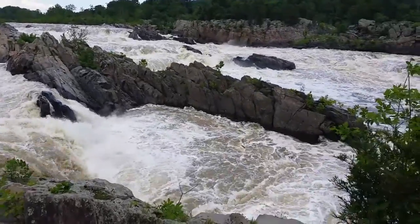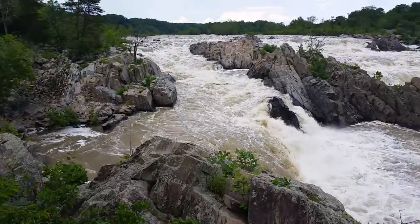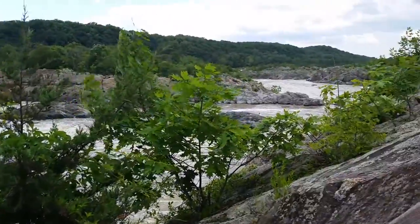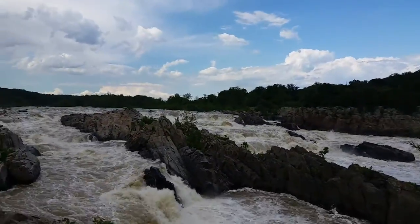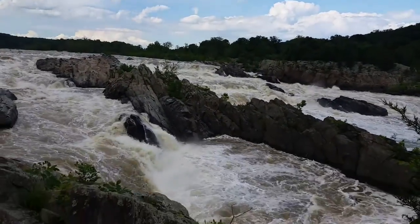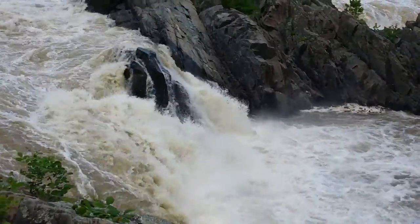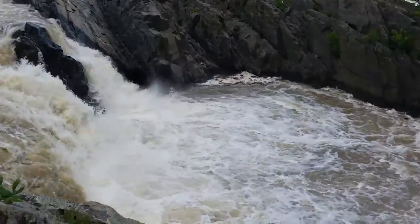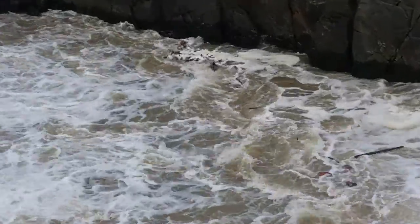I don't know if that's maybe D.C. or Maryland on the other side, but it's pretty nice. And I do like my waterfalls. Getting in on a little of the action here. Over here you can see the wood that's been washed down into it gets in a little eddy back here and gets stuck.